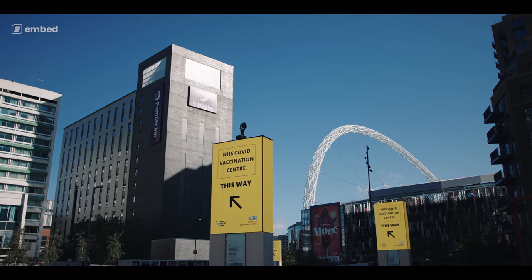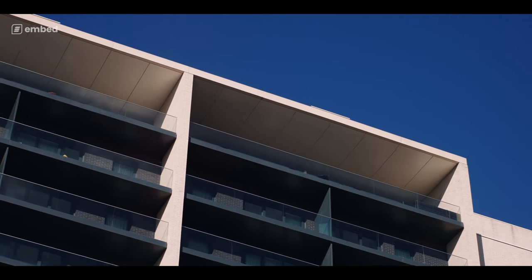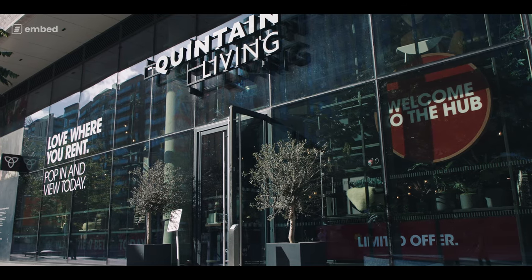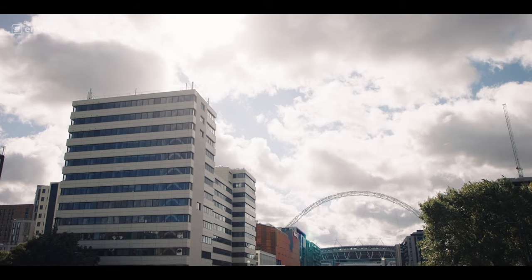My name is Matt. I'm the Senior Commercial Manager of Wembley Park. I look after all of our commercial inventory and assets which is based around our events portfolio. Wembley Park is an 85-acre estate which landlocks the National Stadium. It's made up of a residential portfolio, stakeholders such as Box Park, London Designer Outlet, and lots of other independent shops and retailers.